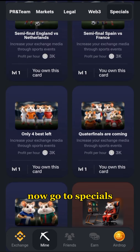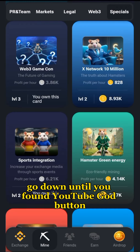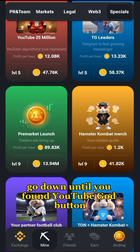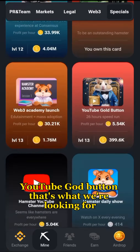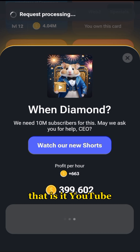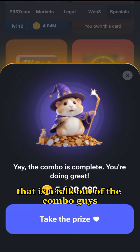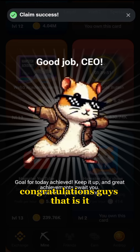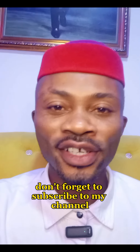Now go to Specials and scroll down until you find the YouTube Gold button. That's what we're looking for — upgrade that. That is the third card of the combo guys. Take your five million coins — congratulations!